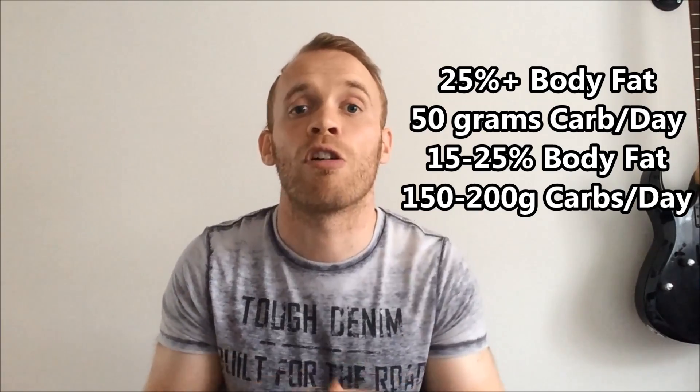Five: reduce your body fat. This is particularly true if you're obese, as you're likely already storing the carbs you eat as body fat. If you follow a lower carb diet you should be able to bring your body fat percentage down to a healthy range. If you are 25% body fat or above, you can follow a diet of 50 grams or less of carbohydrate a day to lose weight. If you're carrying a bit of extra weight, you could limit your carbs to 150 or 200 grams and make sure to put them either at breakfast time or around your workout.